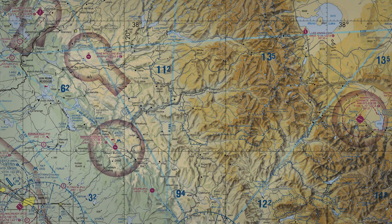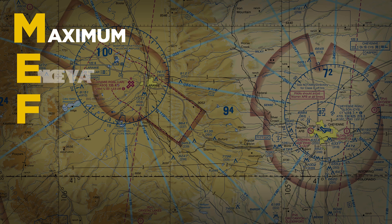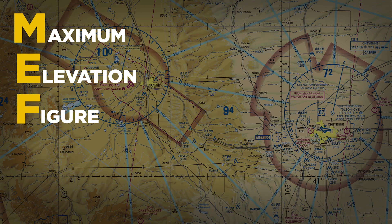First and most obvious is the graphical depiction of terrain. Mountain ranges and other large-scale features are visible at a glance, and along with the terrain, color coding lets you know generally what to expect. Second is the MEF, or maximum elevation figure — the highest obstruction within each grid sector, plus a little slack. It's useful for altitude planning and for knowing at a glance whether you're high enough to clear terrain.